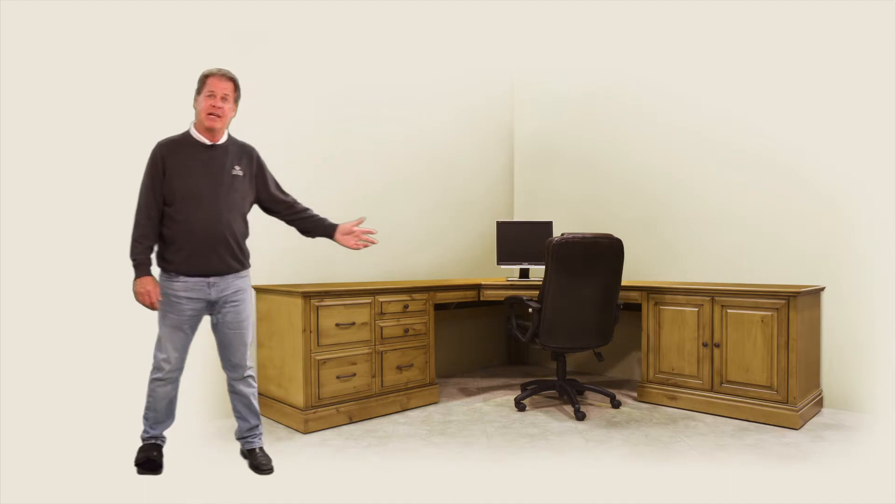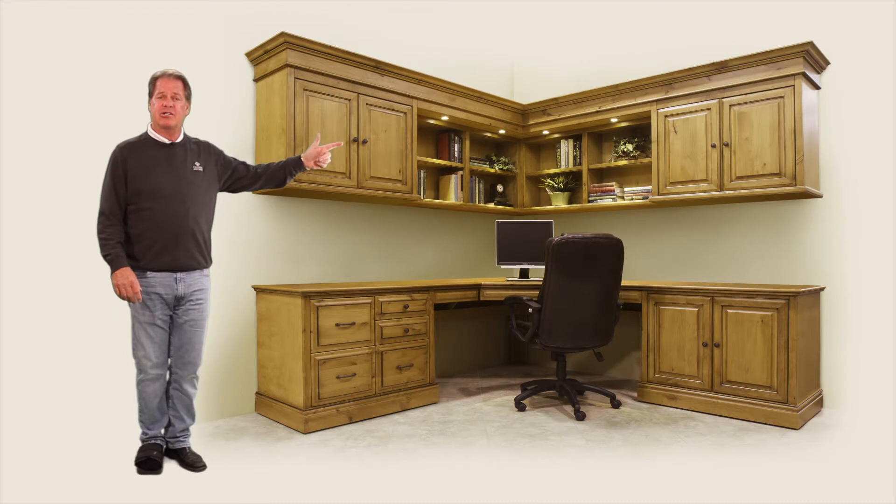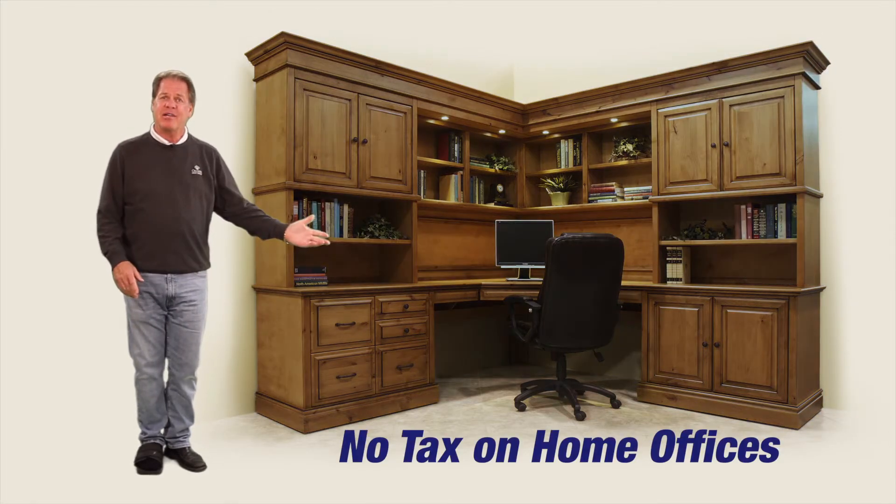Start out with a small corner, make it bigger, add some more pieces. How about some upper hutches for more storage? Add a double hutch. How about adding the full hutch? Don't like the color? Let's make it darker.